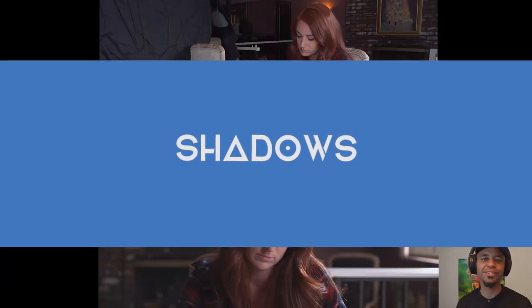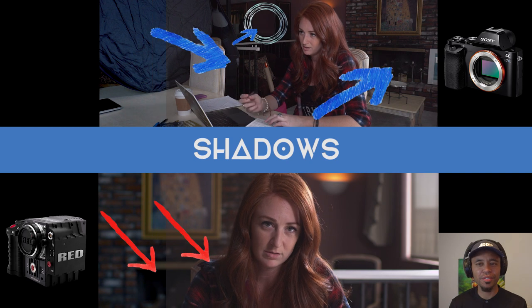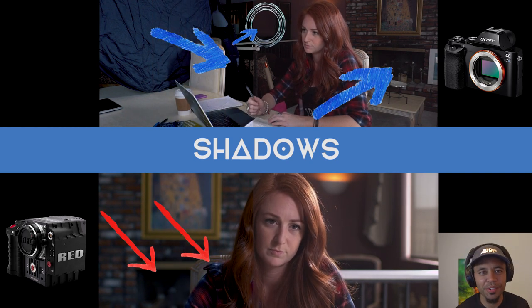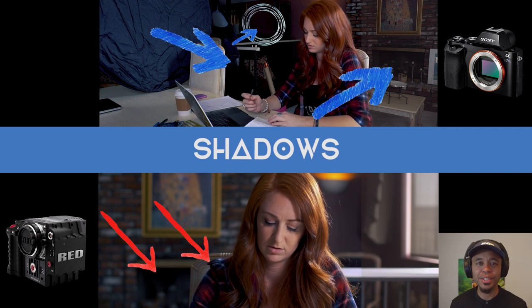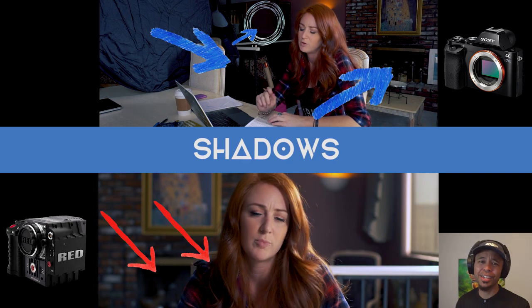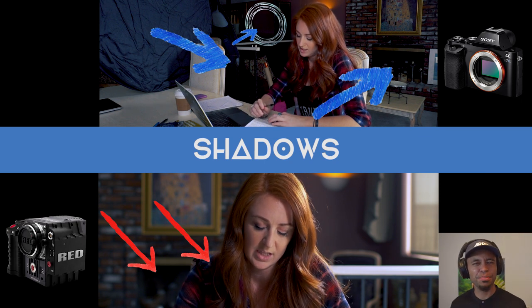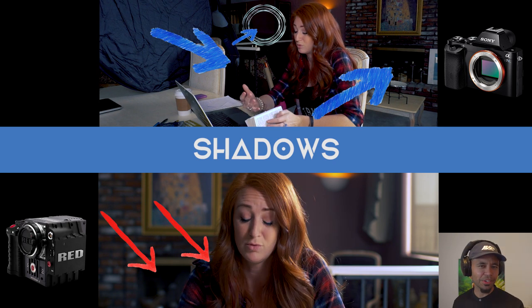First off is the shadow areas. Let's take a look and see how each camera handles the shadows. On the top is our Sony A7S, on the bottom is the Red Scarlet. Looking at the Sony footage and those dark areas after throwing on a simple color grade — which is the same exact color grade for both cameras — it's really dark, there's no information there, it's super muddy, and it just does not look attractive.